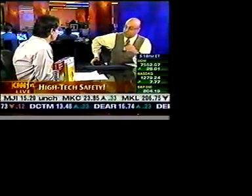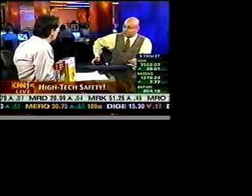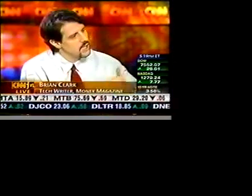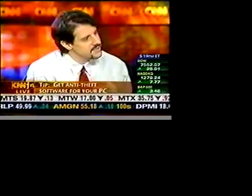If a dumpster diver gets a hold of your documents, you're at risk. Brian just talked to Kevin Mitnick, the notorious hacker, who talked about dumpster diving and how social engineers do it all the time. They'll look for boxes and just tell people that's what they're doing. These social engineers have got lots of time on their hands.